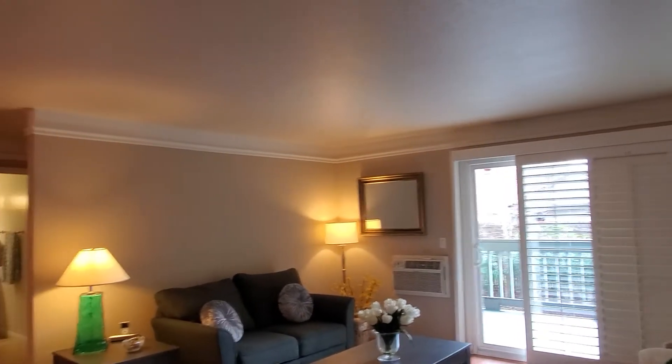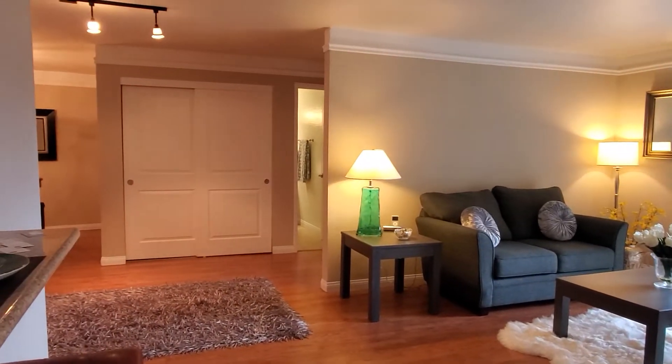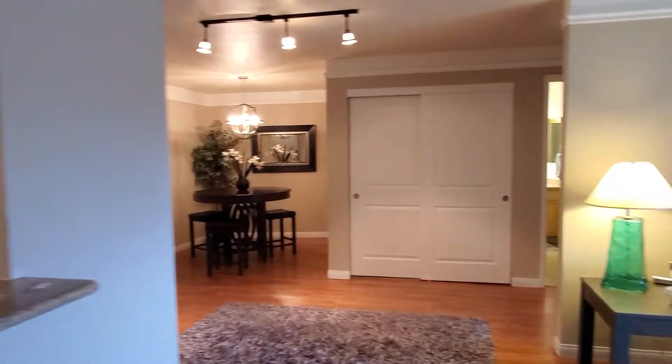Only $339,000. Really phenomenal price for a beautiful condo here in Livermore, California. Let's give you one more panoramic view.